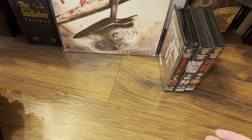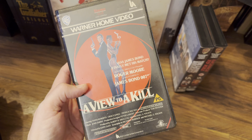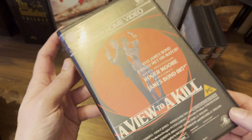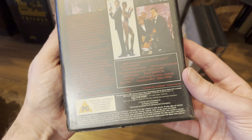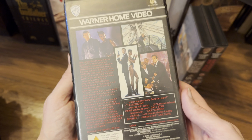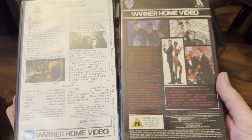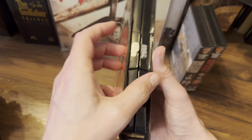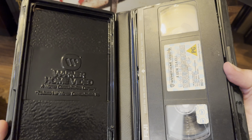Moving on back to the official collection — we have A View to a Kill, Roger Moore's last one, again in the clamshell. Not bad condition, but it is starting to deteriorate. This one in Dolby Stereo as well — different design for the back compared to previous releases. 1985 for this one. And there's the inside — Fuji branded cassette on that one.